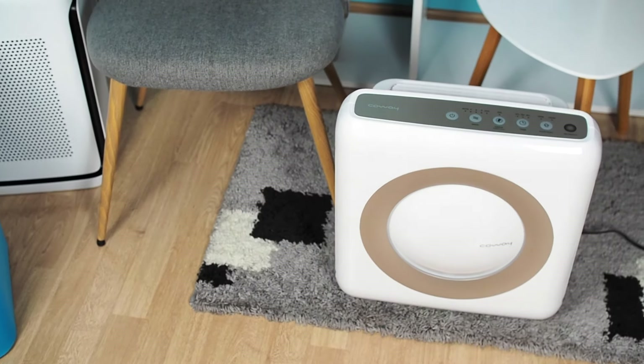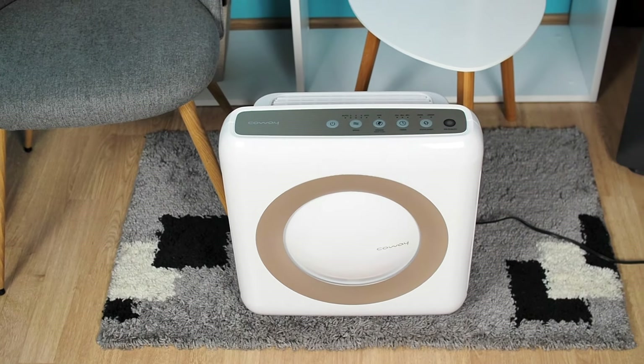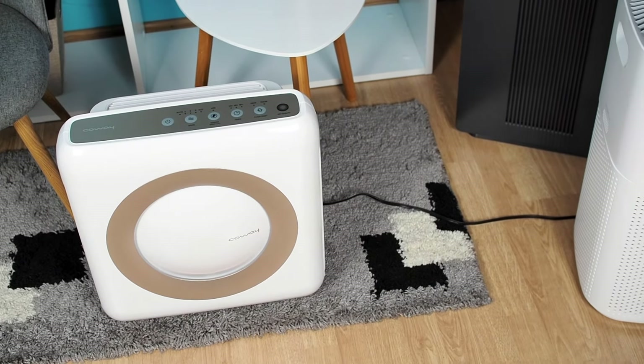The Coway AP-1512HH remains a reliable and effective air purifier, making it an overall great choice for those looking to improve air quality in large rooms.